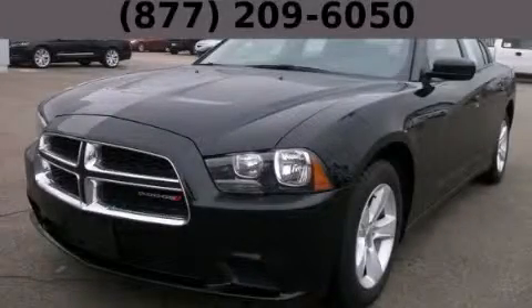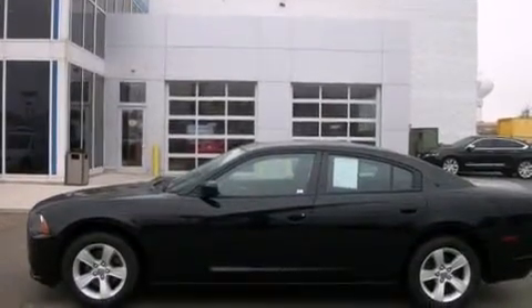This is a 2013 Dodge Charger. It has a 3.6-liter six-cylinder engine and an automatic transmission.